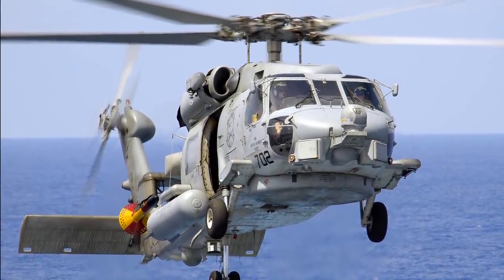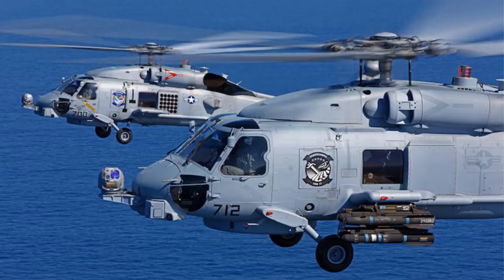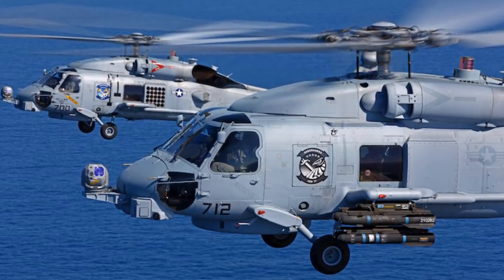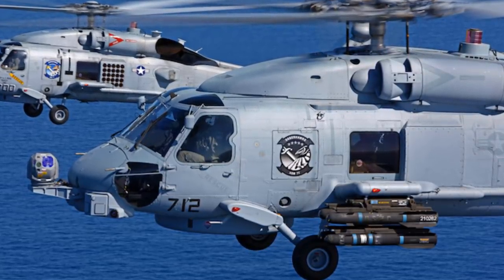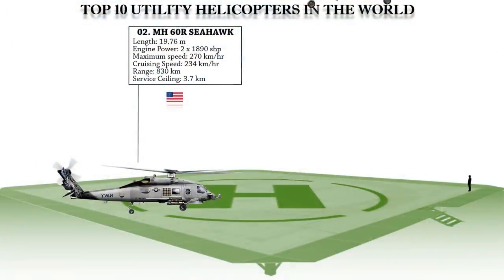Missions also include logistics support and vertical replenishment, including Lockheed Martin AGM-114 Hellfire anti-surface missiles. For anti-submarine warfare, the MH-60R can carry up to three ATK MK-50 or MK-46 active or passive lightweight torpedoes.